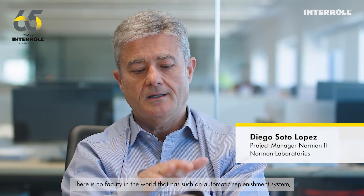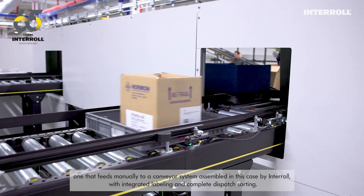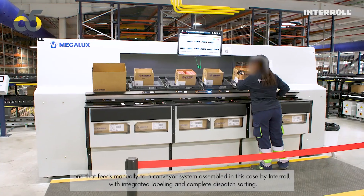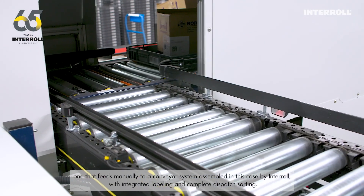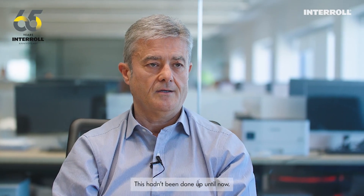There is no facility in the world that has such an automatic replenishment system — one that feeds manually to a conveyor system, assembled in this case by Interroll, with integrated labeling and complete dispatch sorting. This hadn't been done up until now.